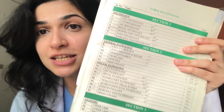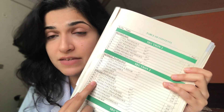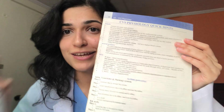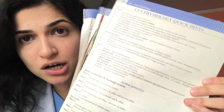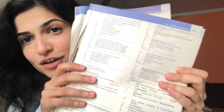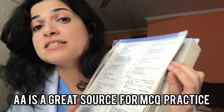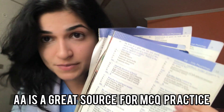The next Pakistani author we have is Dr. Atif and his book Double A Notes, volume one and volume two. If you're doing CVS, it has MCQs for CVS physiology and CVS pathology. It will give you some high-yield points at the start of the chapter — like CVS physiology quick hints — and then cover the MCQs later on. It is a great source for MCQ practice and for really retaining the information that you have been cramming up.